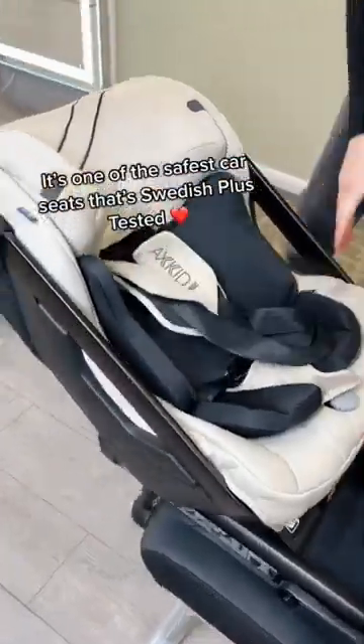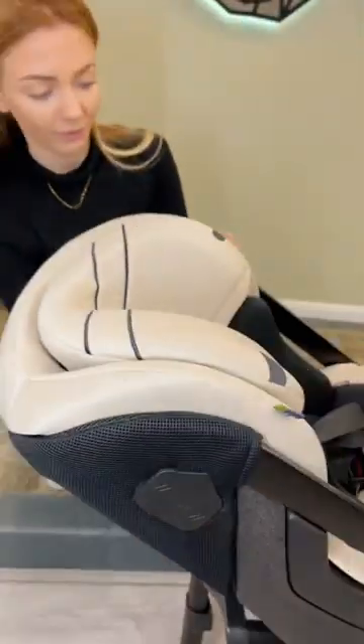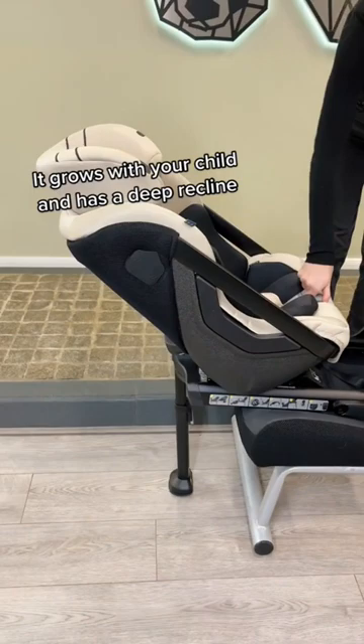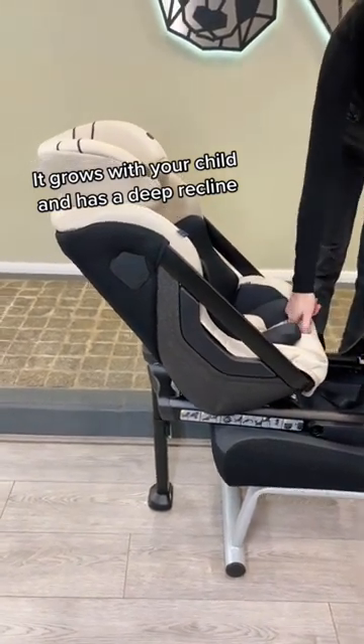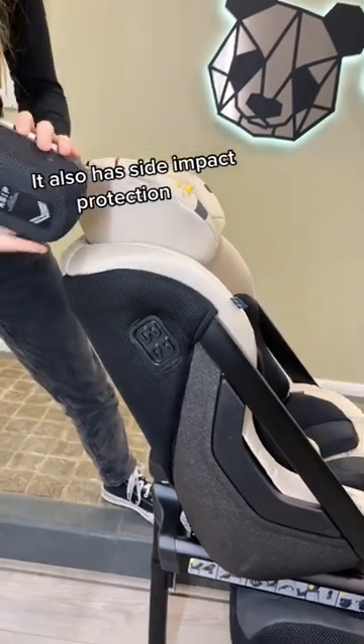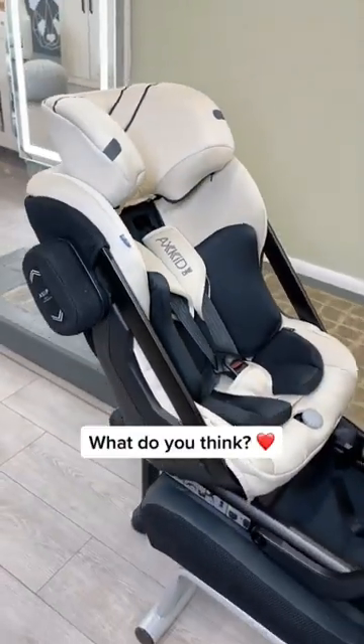It's one of the safest car seats, Swedish Plus tested. It grows with your child and has a deep recline. It also has side impact protection. What do you think?